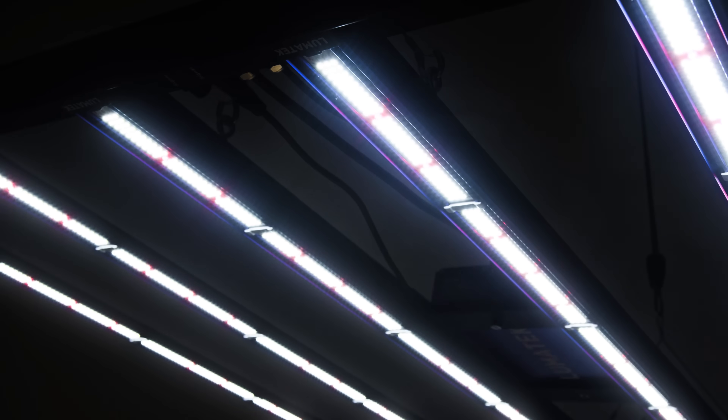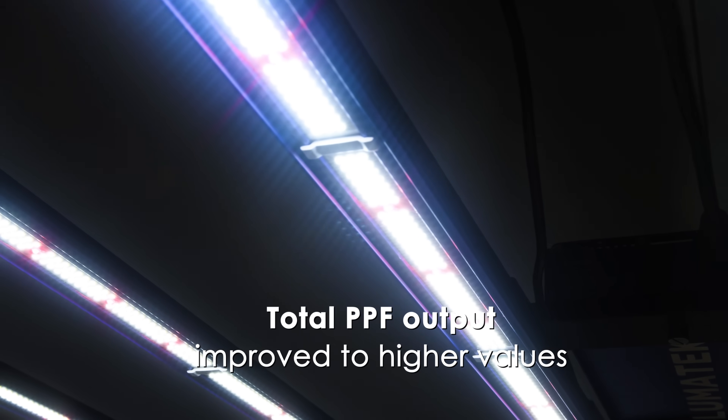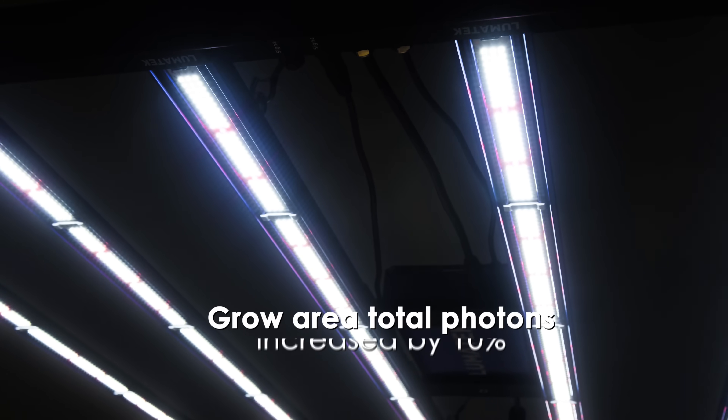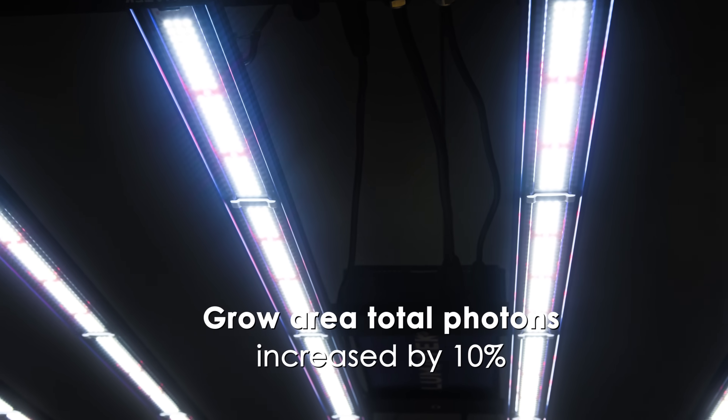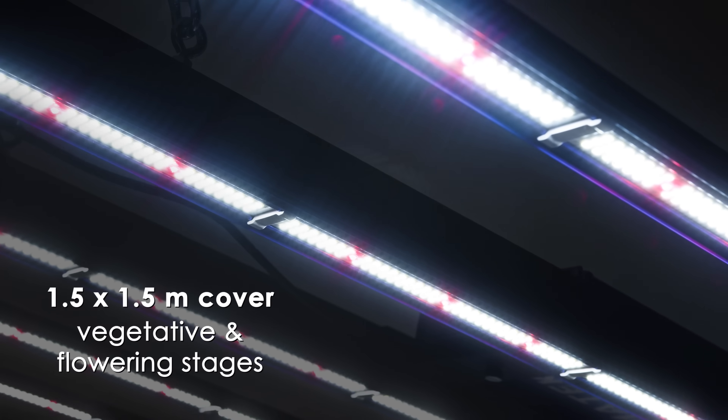As diode technology keeps innovating, Lumatech has now improved the total synthetic photon flux output to higher values, thus increasing the total usable photons for the grow area by 10%, meaning this fixture will now cover 1.5 by 1.5 metres for vegetative and flowering stages.